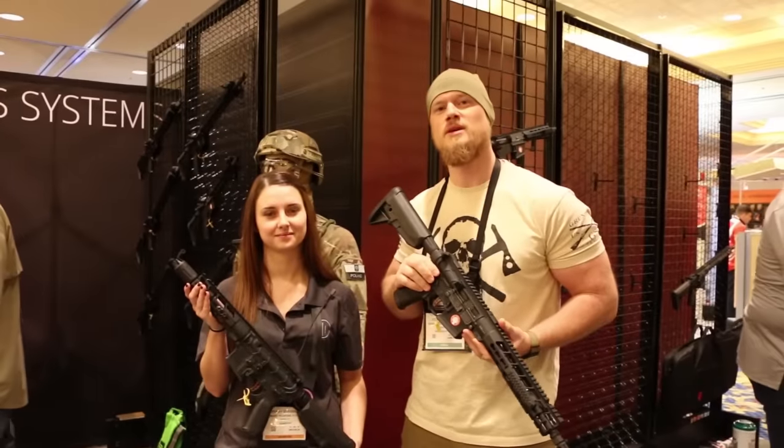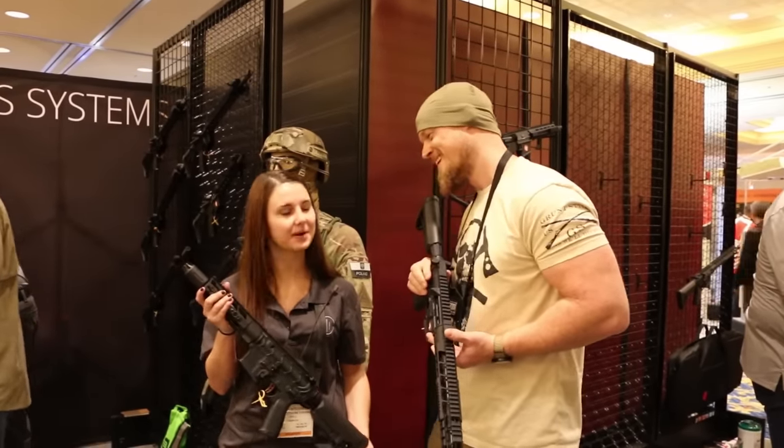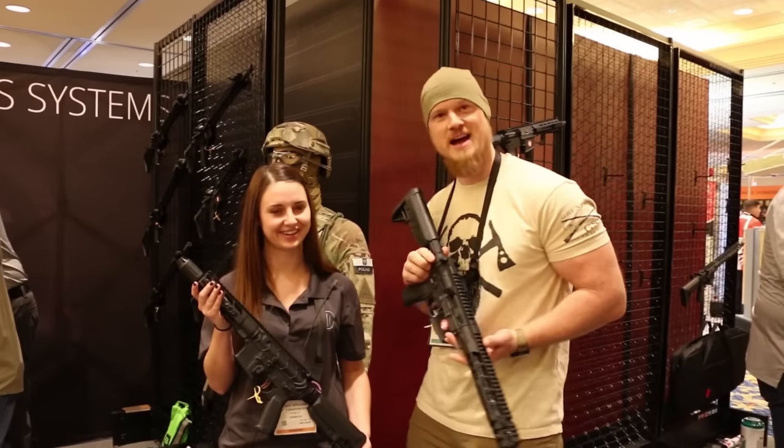Hey guys, Steve Colson here, SHOT Show 2016. I'm here with the lovely Brittany with Primary Weapon Systems. How are you doing, Brittany? I'm doing well, how are you? I'm doing well, thank you. Thanks for having us.